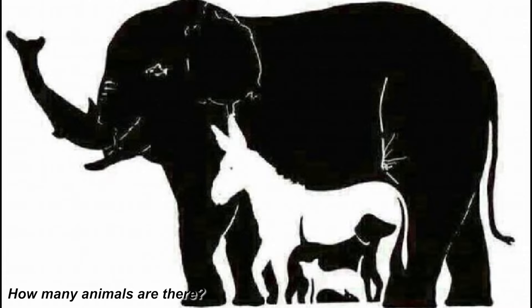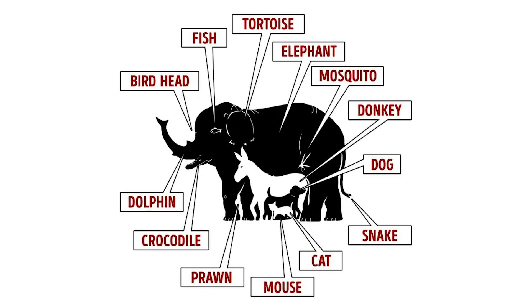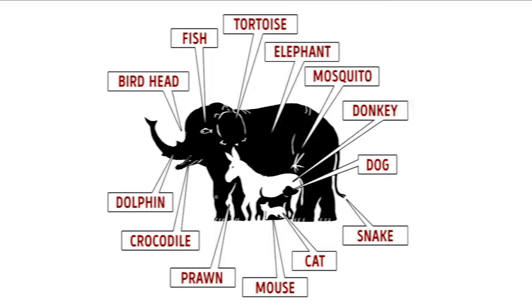Tell me how many animals you can see in this photo. Some people have said 3, 4, or even 5. Comment down below your answer. So if you look closely, there's actually 16 animals in this picture. There's an elephant, a donkey, a dog, and 13 other animals that are hidden inside of this cool mind trick.